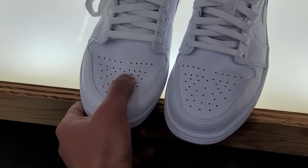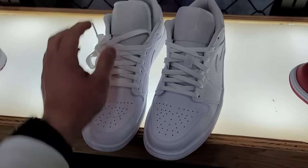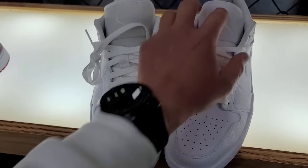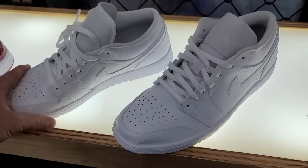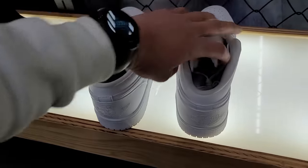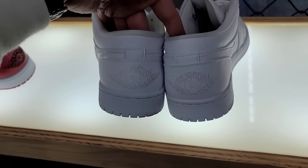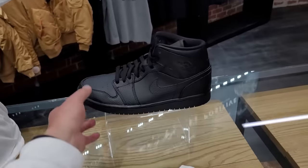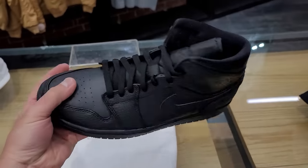Look at the leather — it is so much stiffer. This is non-tumbled leather right here, while this is tumbled leather, but the quality is just so much nicer in my opinion. Everything else is pretty much the same — it's just the leather quality they switched up, tumbled versus non-tumbled. The women's version is way softer, which is interesting.